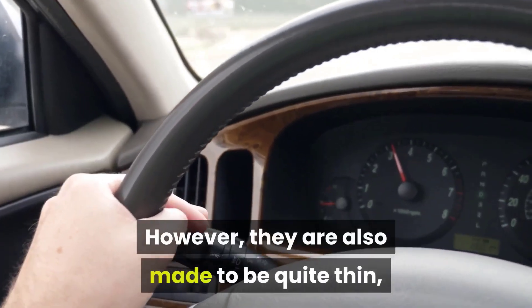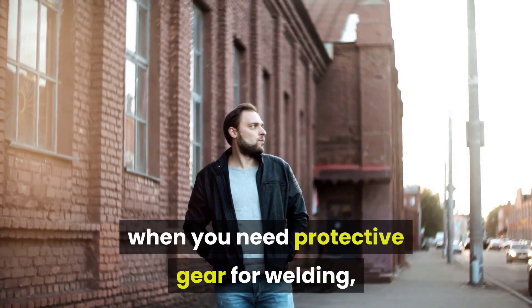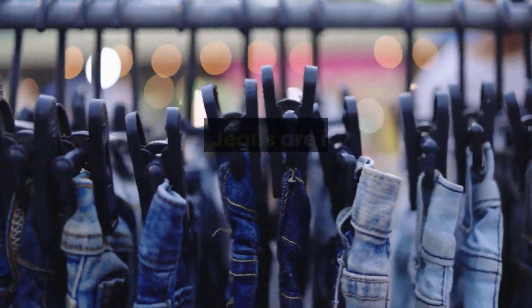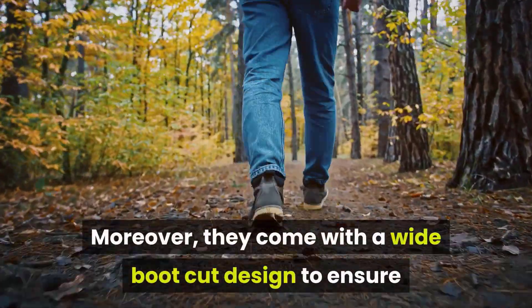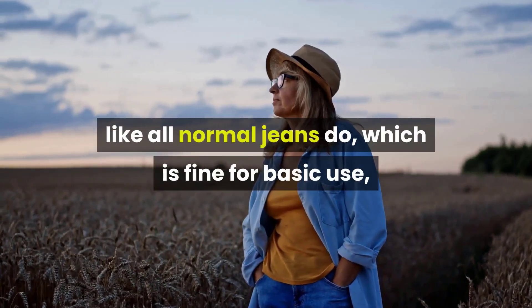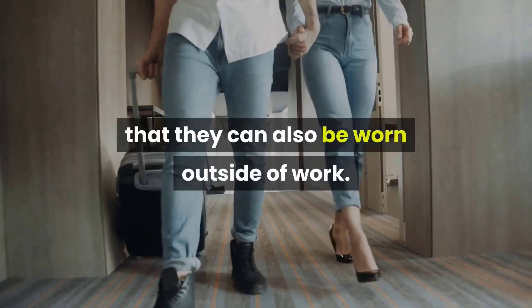However, they are also made to be quite thin and have a loose-fit design, so they are fairly mobile and breathable. They should do fine for a hot summer day when you need protective gear for welding but don't want leather pants that will cause you to overheat. The Ariat Men's FR M3 Loose Fit Jeans are machine washable — always a bonus. They come with a wide boot-cut design to ensure they fit over boots with ease, and five pockets just like normal jeans, though they don't offer the same versatility as pocket-heavy cargo pants. The good thing about jeans is that they can also be worn outside of work.